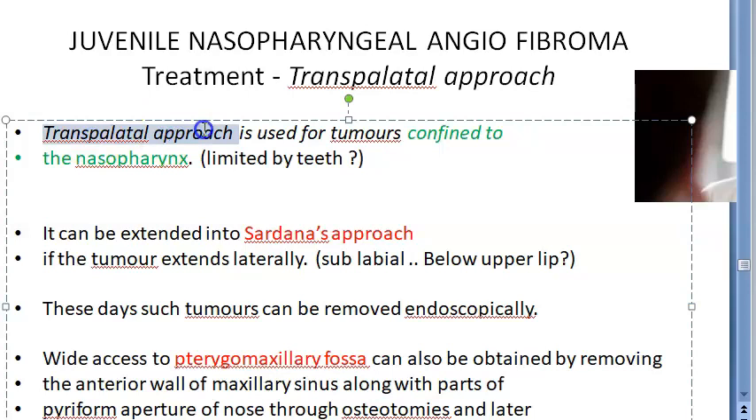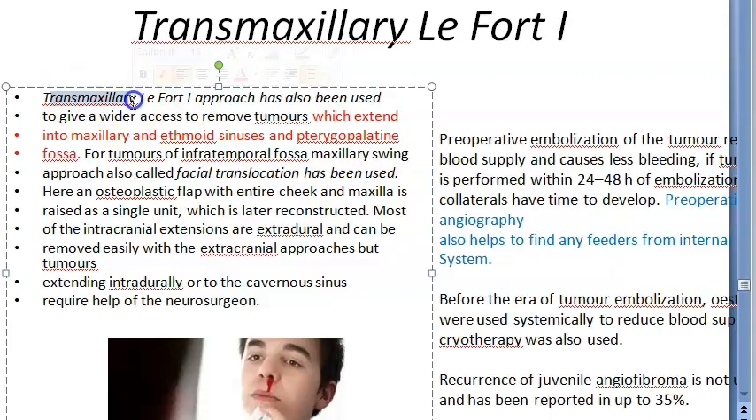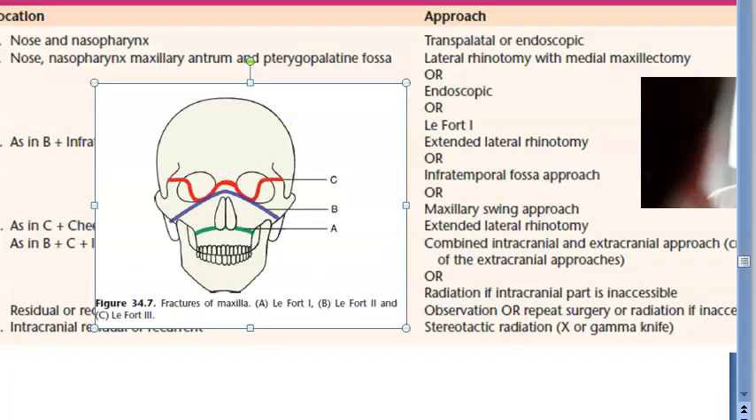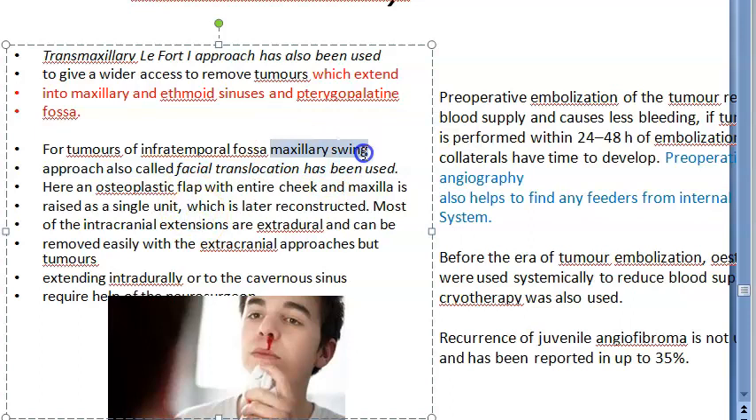To recap: the transpalatine approach is used when the tumor is in the nose or nasopharynx. If the tumor is extending laterally, you add the sublabial component, making it Sardana's approach. The textbook also describes the trans-maxillary LeFort I approach, and the maxillary swing or Vee's operation.